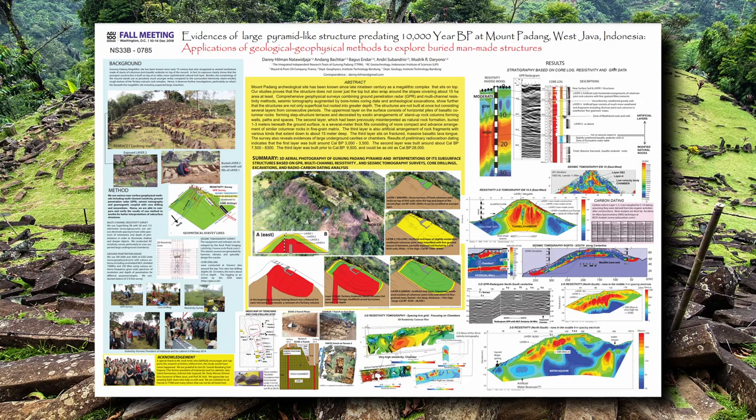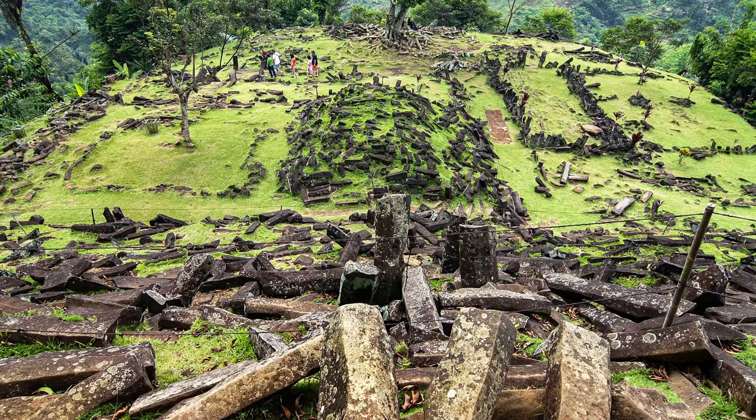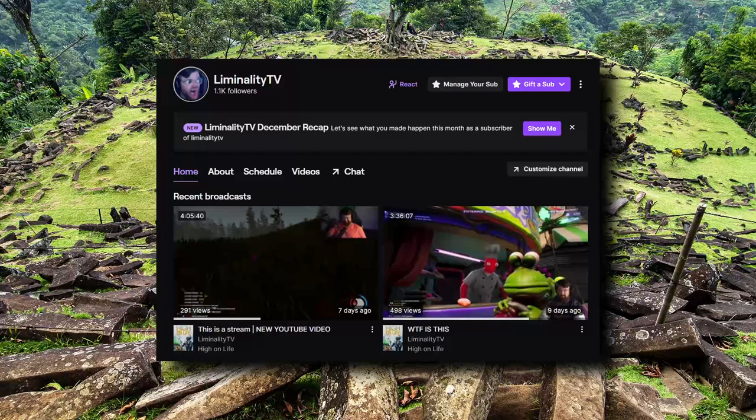These episodes are available on YouTube with attached videos and supplementary data, and also available wherever you get your podcasts. If you like the content and you're looking for more, you can head over to my YouTube, TikTok, and Instagram where I post daily archaeological content in short-form videos. If you're more of a gamer you can head over to my Twitch where I stream four days a week. There are links to all of those in the show notes. As always, thank you for listening — my name is Zane and this has been Unearthing History.